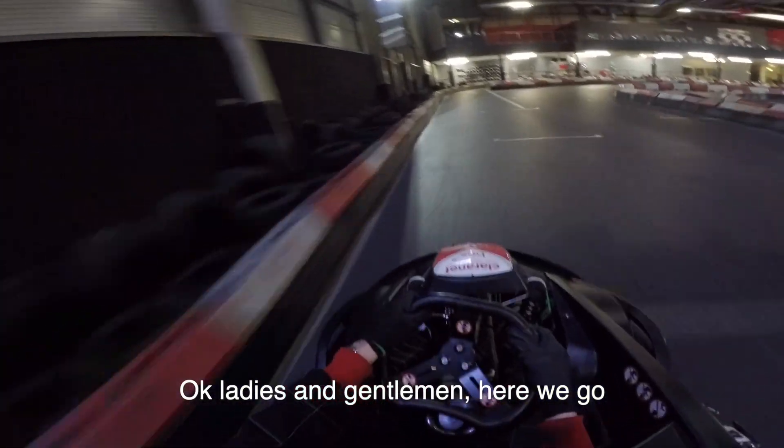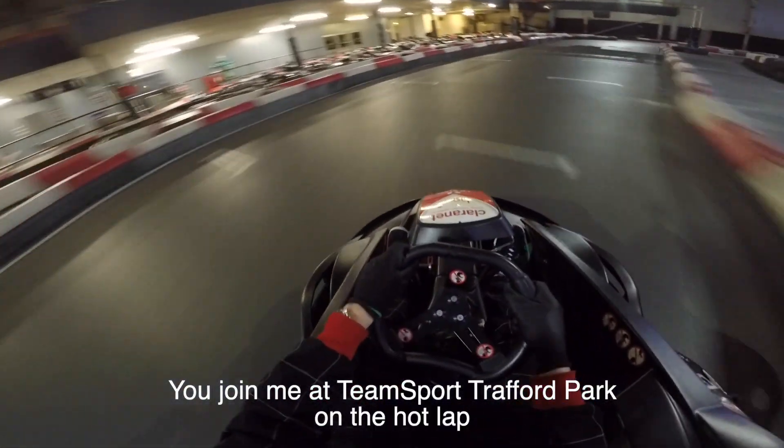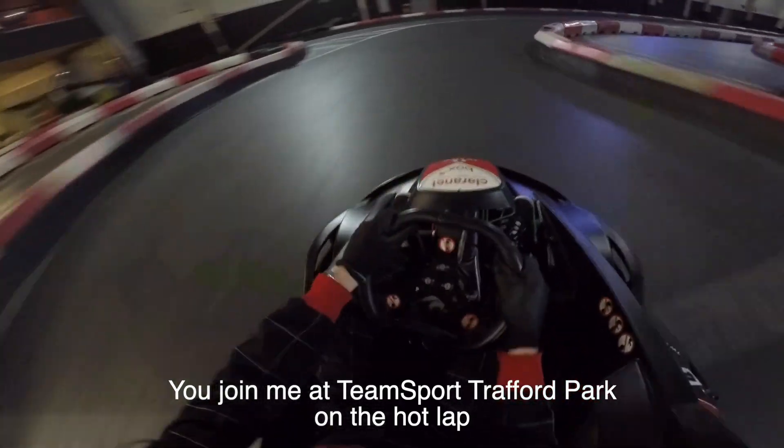OK ladies and gentlemen, here we go. You join me at Teamsport Trafford Park and the Hot Lab.